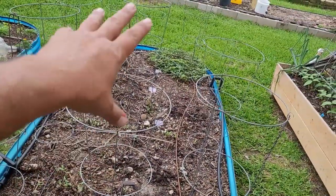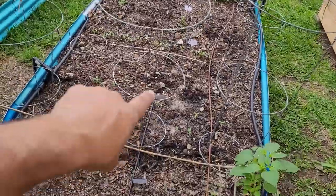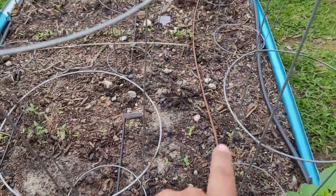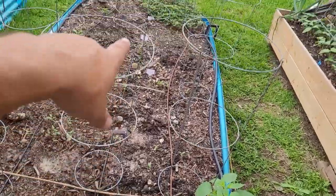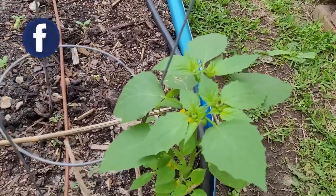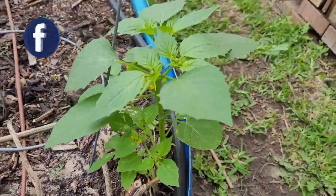This entire bed last year was squashes, rampicanti zucchinis and everything. This year it's all going to be melons. And as you can see, we've got growth coming up all through this bed finally. I planted all the seeds about a week ago, so they're finally starting to come up. I'm excited to see just what will happen — this entire bed is nothing but melons, and one volunteer pepper plant that I have no idea where it came from, but I'm going to let it grow because why not.